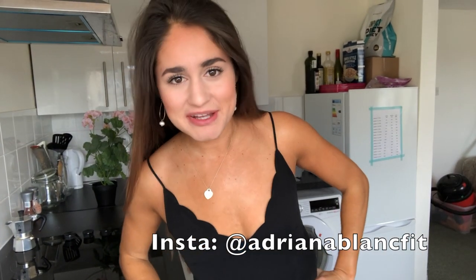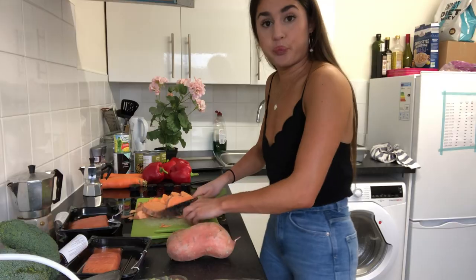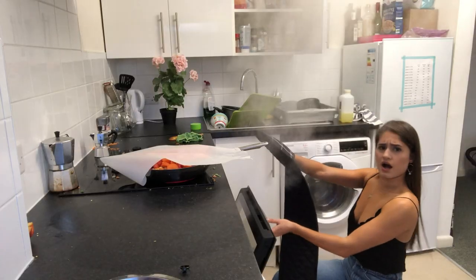Hey guys, welcome back to my channel. Today I'm talking about meal prep. Meal prepping has saved my life as a uni student — a bit dramatic, I know — but I rarely have much money, kitchens are permanently sticky, I don't have the patience for 10,000 Tupperware at once, and our fridges tend to be about half a meter squared. This is for three people.